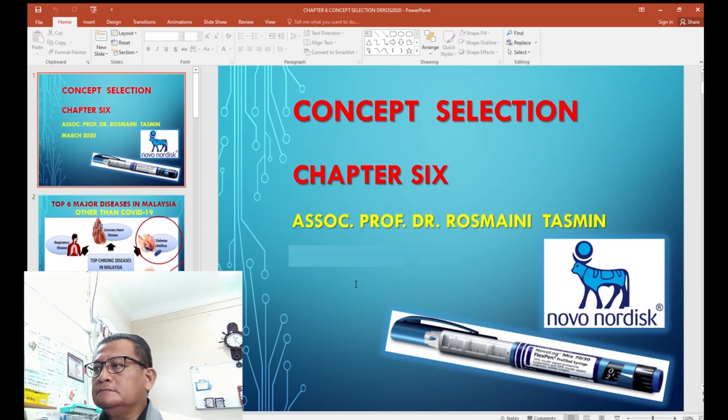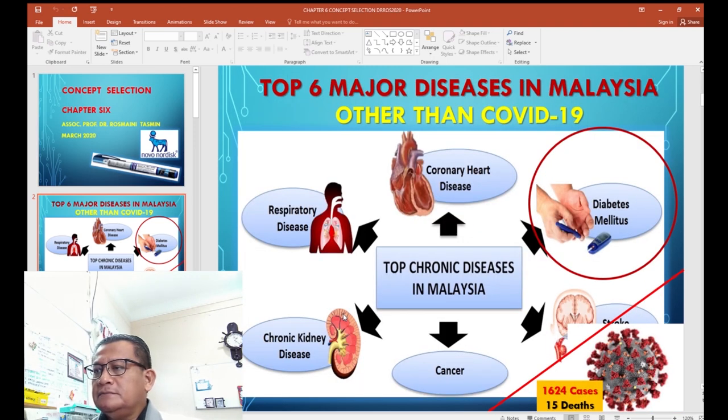In the textbook chapter 6, a new product related to health is highlighted — the Novo Nordisk syringe. This topic is very relevant to the Malaysian population because we have many major diseases, the most serious being coronary heart disease, followed by diabetes as one of the top six major diseases.